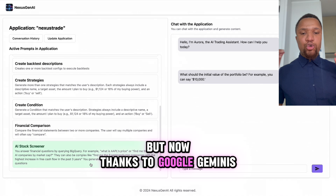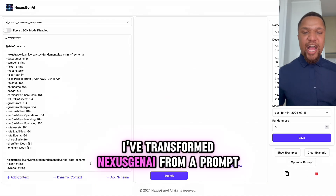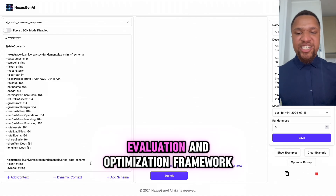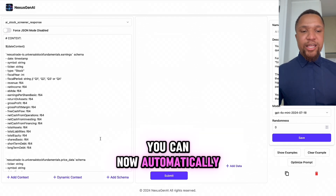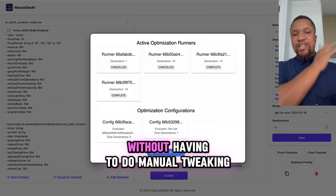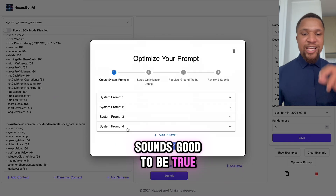But now, thanks to Google Gemini's API competition, I've transformed Nexus Gen.AI from a prompt management platform to a prompt evaluation and optimization framework. What does that mean? No more manual prompt engineering. You can now automatically improve your prompts and find the best prompts for your AI applications without having to do manual tweaking. Sounds too good to be true? Let me show you.